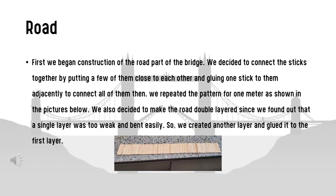We began the construction of the road part of the bridge. We decided to connect the sticks together by putting a few of them close to each other and gluing one stick adjacently to connect all of them. We then repeated the pattern for one meter as shown in the pictures. We also decided to make the road double layered since we found that a single layer was too weak and bent easily, so we created another layer and glued it to the first layer.